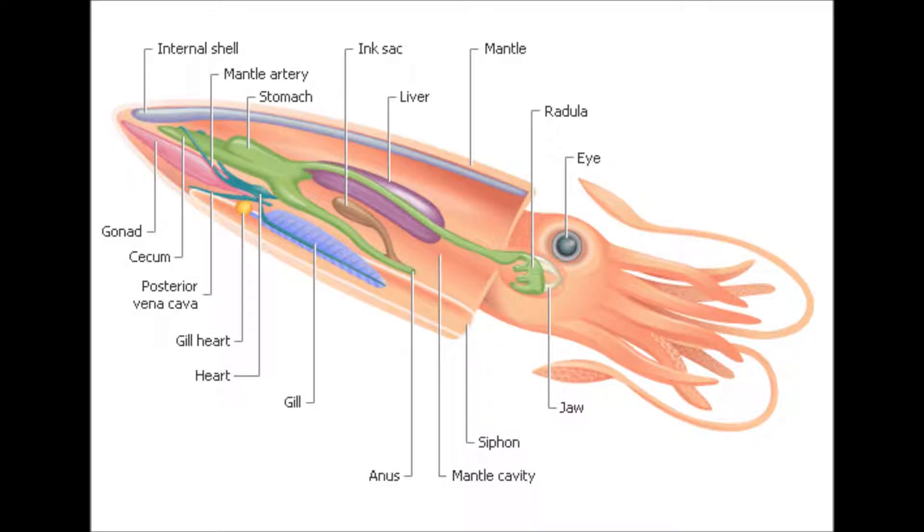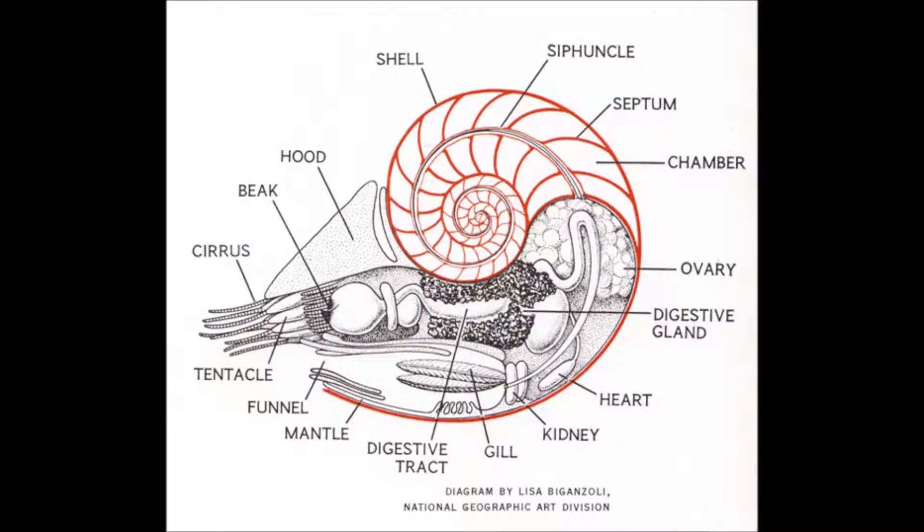All collioides alive today have a systemic heart and two branchial hearts, whereas nautiluses just have one heart.